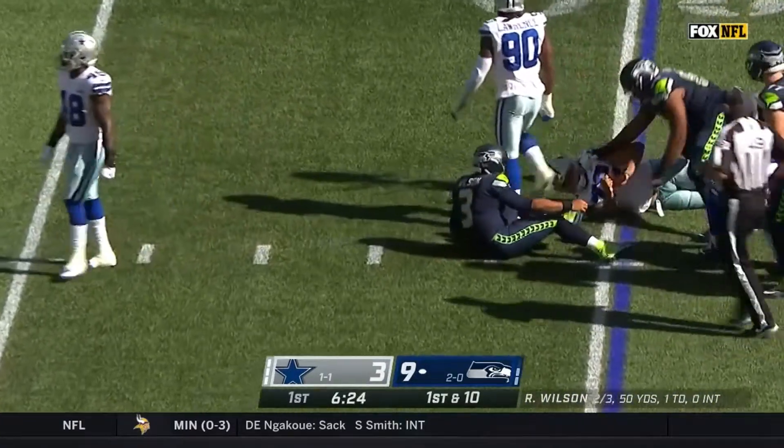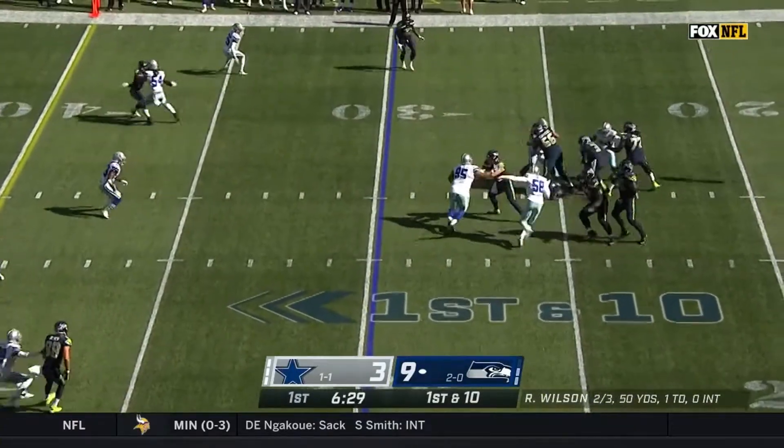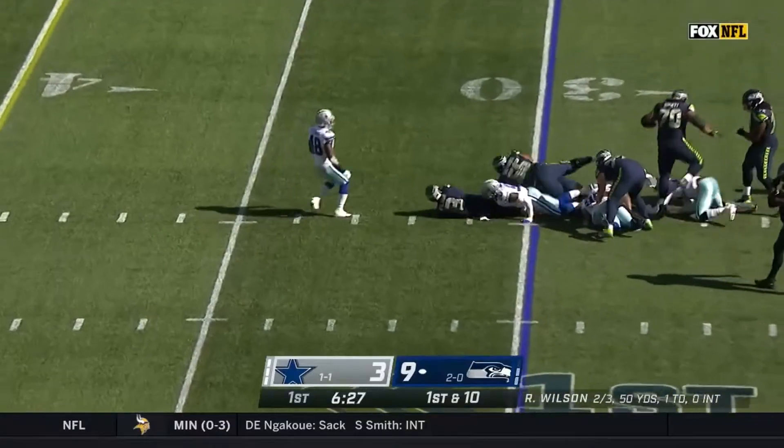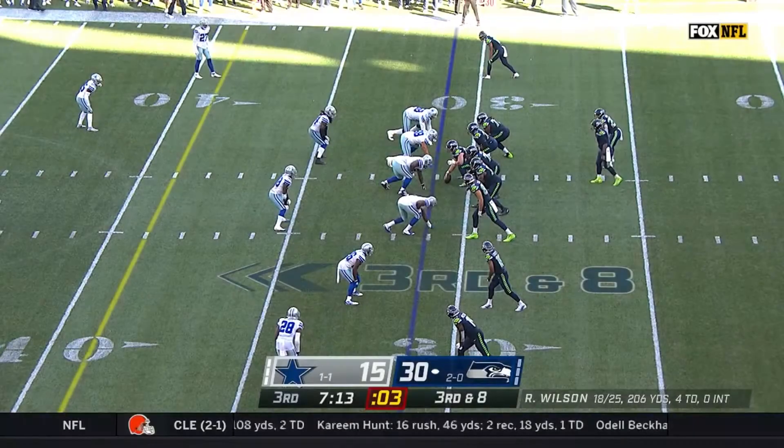They may have prevented him from rushing the B-gap, but as soon as he saw the quarterback looking to run, Smith was able to quickly disengage from the block and make the play. This is an incredible effort by Smith. His fourth sack of the season came on a third and eight in the third quarter of Sunday's game. This time, he aligned as the left end.